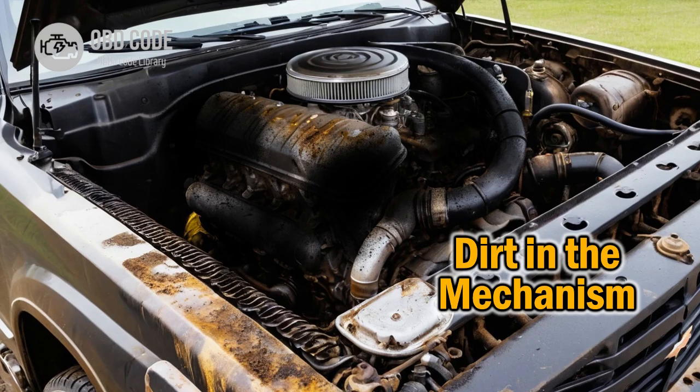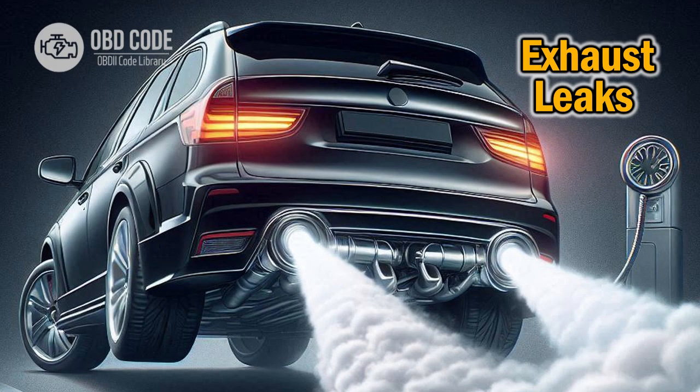4. Dirty or clogged fuel injectors. 5. Exhaust leaks.